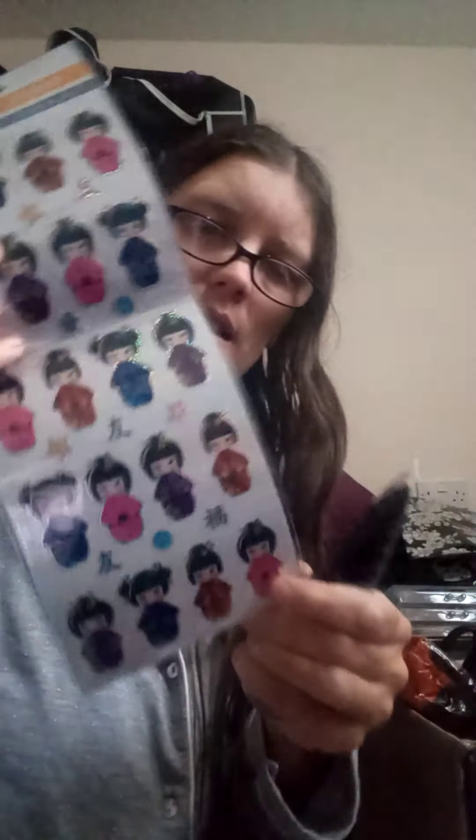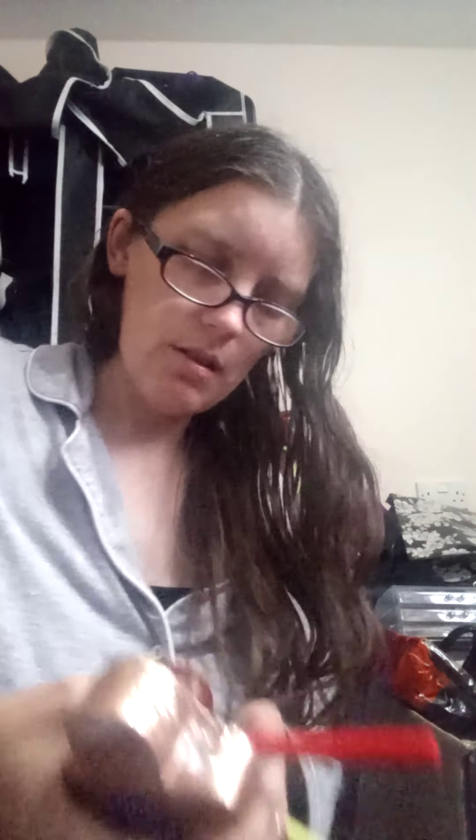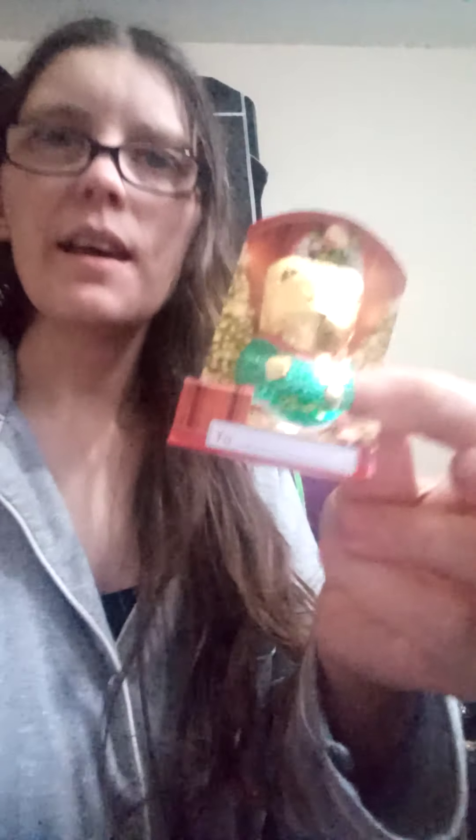Then I got a stocking full of stuff. We've got puzzles, face masks, body lotions, stickers because I like to scrapbook, more cosy socks, bath bomb stuff, little pens, and a little teddy.